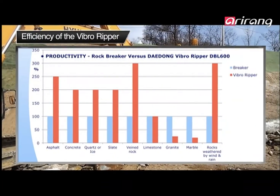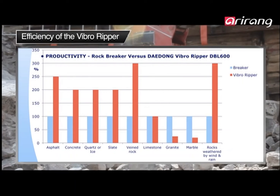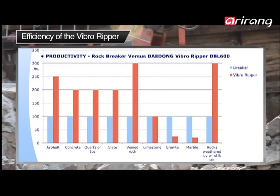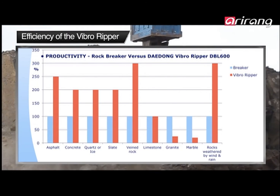In fact, statistical measures of performance show that while the Vibro Ripper has a slightly harder time with granite or marble, it is 300% more efficient when it comes to breaking up asphalt or sedimentary rocks.